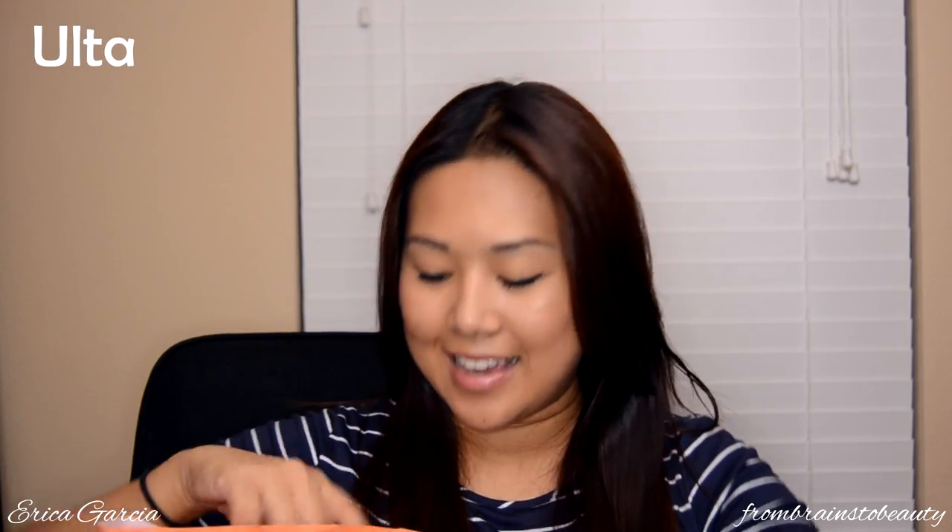The next bag of stuff is from Ulta and I got quite a bit. I wanted to get more high-end items but I ended up buying a lot of drugstore products. First of all, I wanted to get some more shampoo and conditioner. I'm currently using one I got from Mimi Box and totally loving it, but I always like to get shampoo and conditioner way before it runs out. I love the L'Oreal Total Repair hair mask so I ended up getting the shampoo and conditioner from that line, and those are the first two items.